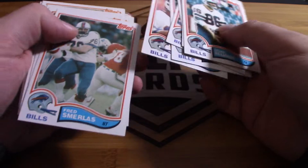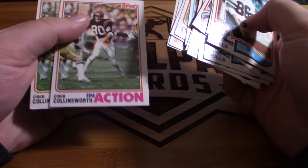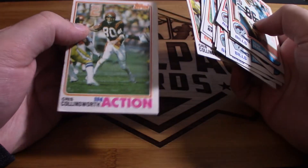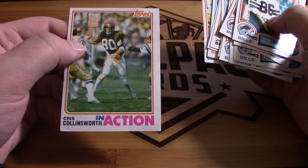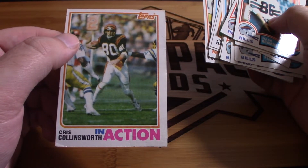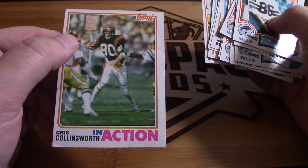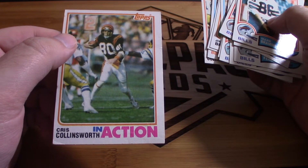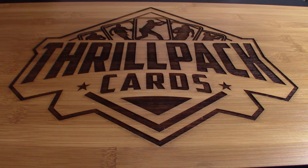Anybody collect Bills cards? This would be a nice set to put together because the condition is so good. I could have put this aside. I don't think he's in the Hall of Fame. He does Sunday Night Football, right? He obviously knows football really well but he's not my favorite broadcaster. I miss John Madden personally — his obsession with Brett Favre.